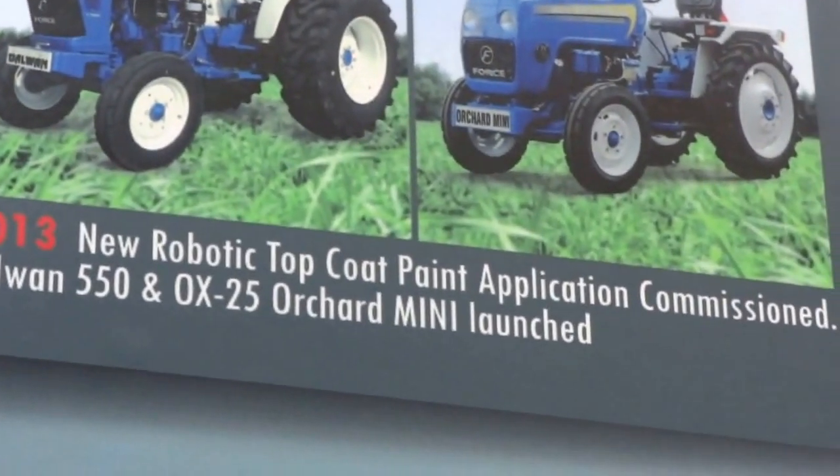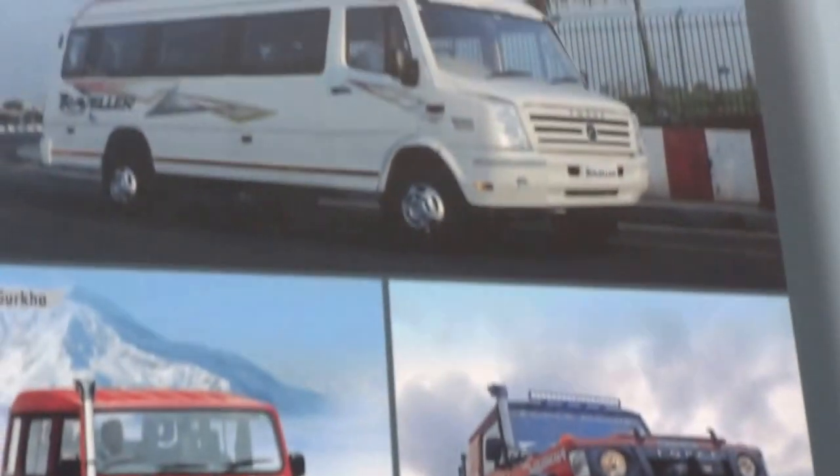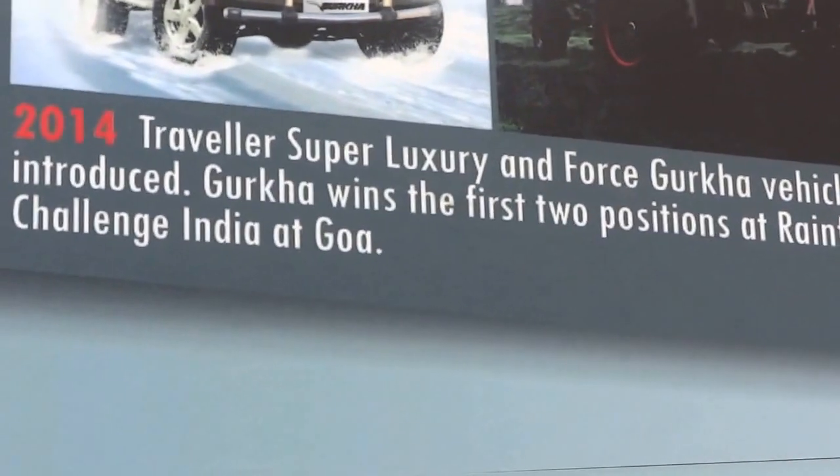2012, 2013, and finally on to 2014 — Traveller Superluxury. So these are some of the vehicles of Force.